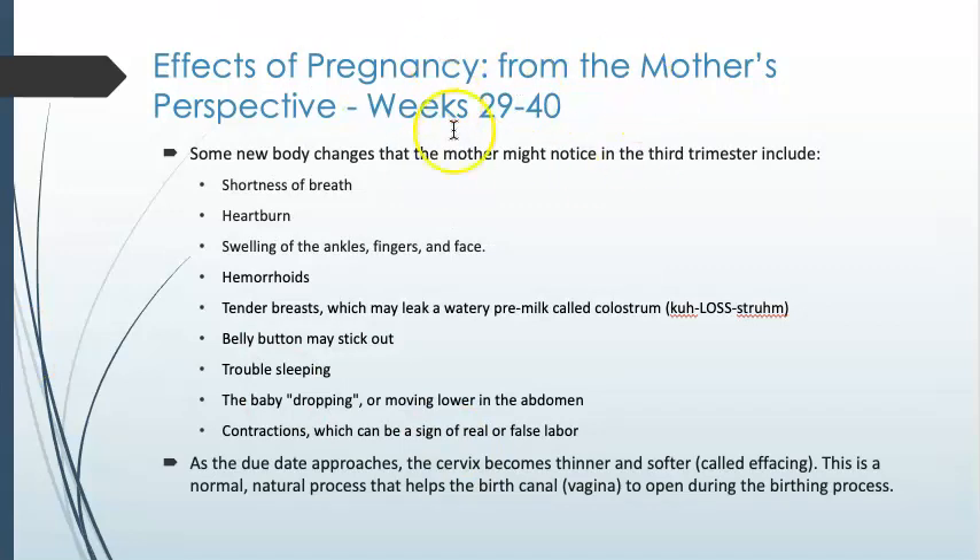Continuing on until birth, there's shortness of breath, heartburn, swelling, hemorrhoids, and trouble sleeping as it becomes increasingly uncomfortable. The baby dropping or moving lower into the abdominal area also occurs. So these are the things that the female will notice from her perspective as a mom.